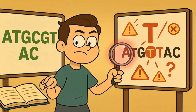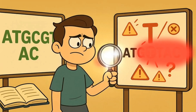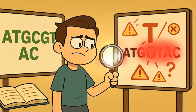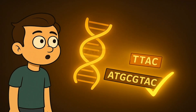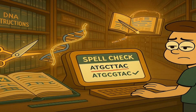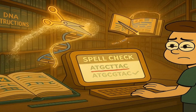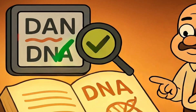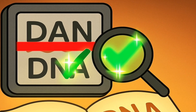Let's say you have a DNA instruction that's supposed to read A, T, G, C, G, T, A, C — but instead it reads A, T, G, C, T, T, A, C. There's a wrong letter in there, a T instead of a G. The CRISPR scissors can be programmed to search through all three billion letters in your DNA instruction book, find that exact wrong sequence, cut it out, and replace it with the correct sequence. It's like having a super smart spell checker that can fix typos in the most important book ever written.